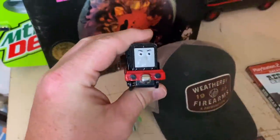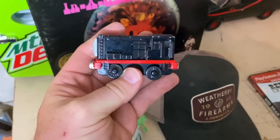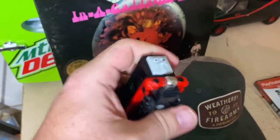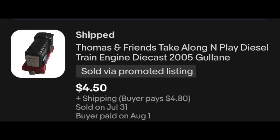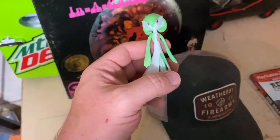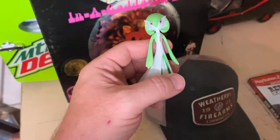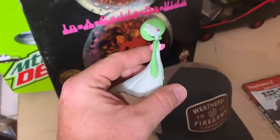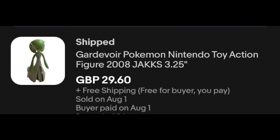We got this little diecast Thomas train car — I don't remember exactly who this is, but I took an offer of $4.50 plus shipping. This one is a Pokemon figure — Gardevoir or something — and it's going out internationally for $29.60 in Great British pounds.